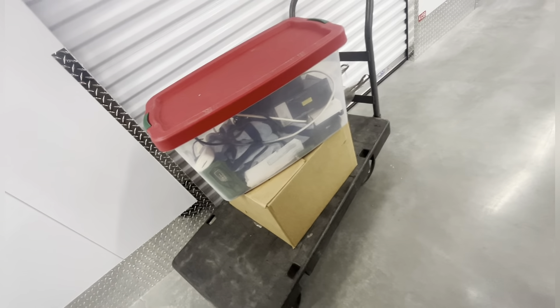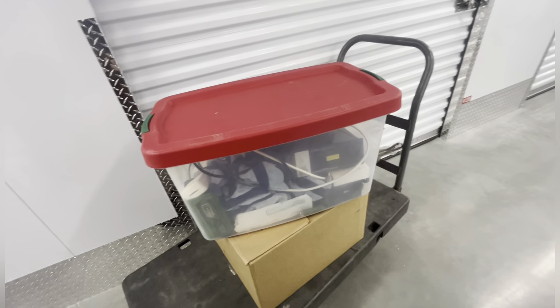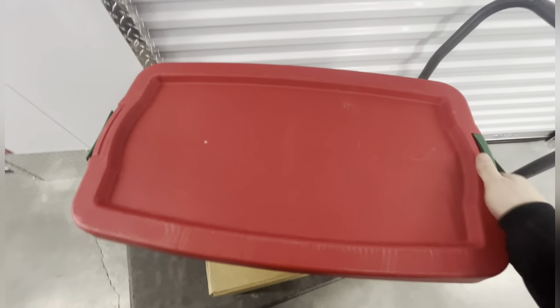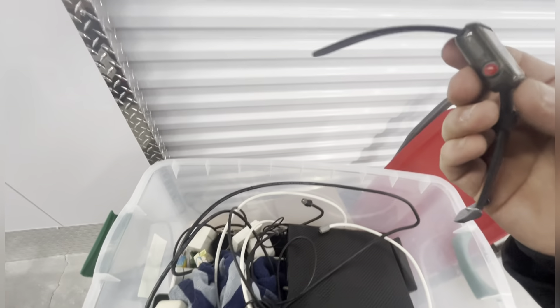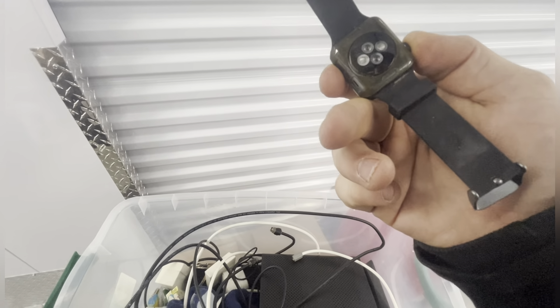All right, we got a different bin - it's got a little bit of weight to it. There's a towel, some mail. That was a dually box, let's see what we got. I don't know what that is - is this an Apple Watch? I think so.